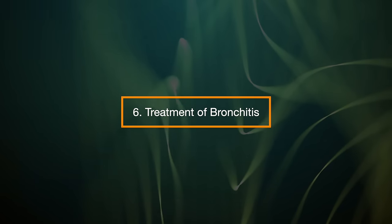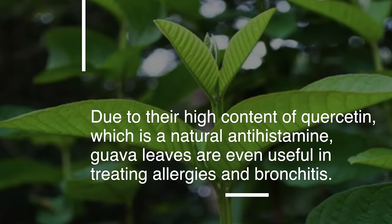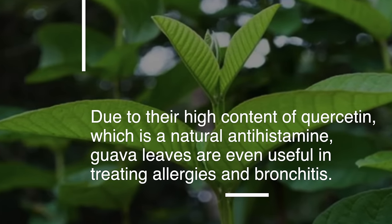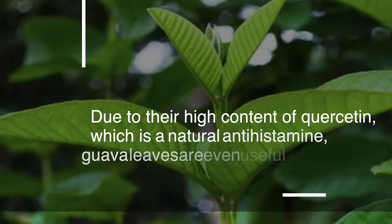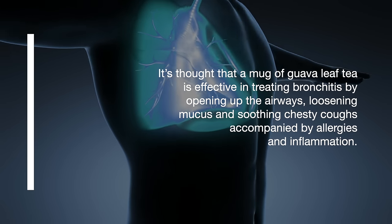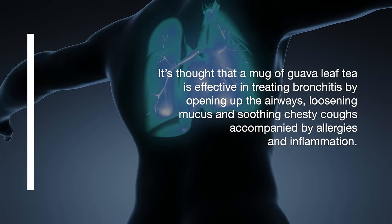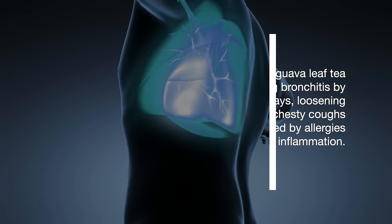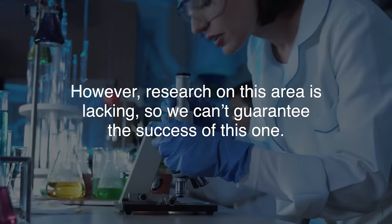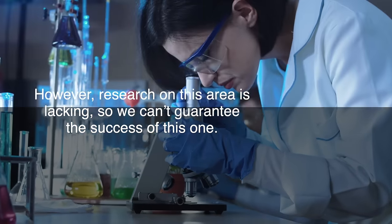6. Treatment of Bronchitis. Due to their high content of quercetin, which is a natural antihistamine, guava leaves are even useful in treating allergies and bronchitis. It's thought that a mug of guava leaf tea is effective in treating bronchitis by opening up the airways, loosening mucus, and soothing chesty coughs accompanied by allergies and inflammation. However, research on this area is lacking, so we can't guarantee the success of this one.